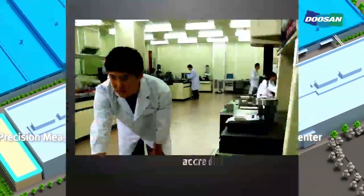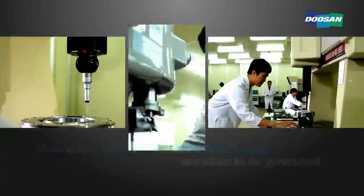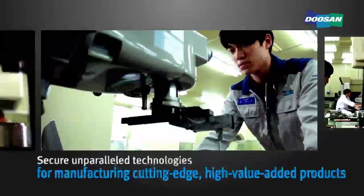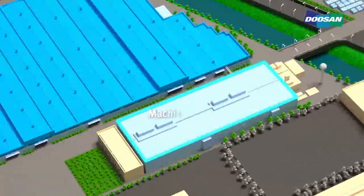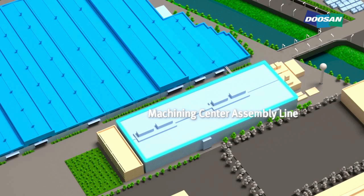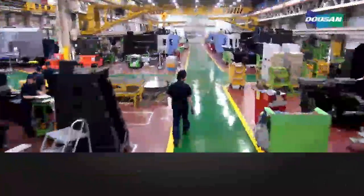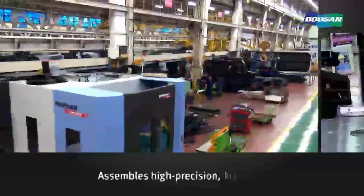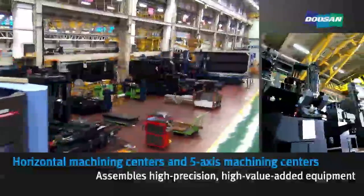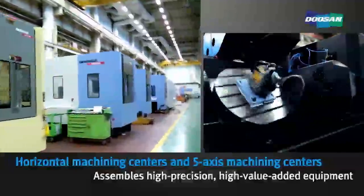By operating a precision measurement center accredited by the government, we are striving to achieve unparalleled levels of quality technologies for the manufacture of cutting-edge, high-value-added products. The machining center assembly line is where high-precision, high-value-added equipment such as horizontal machining centers and 5-axis machining centers are assembled.